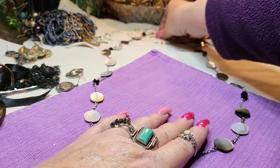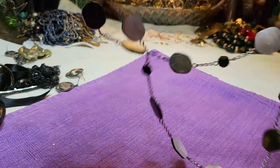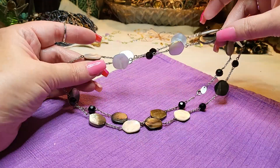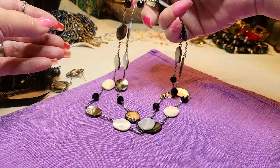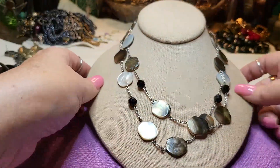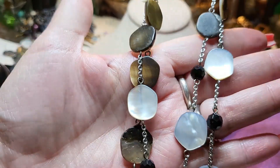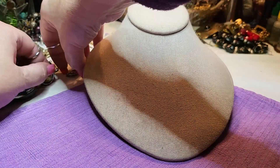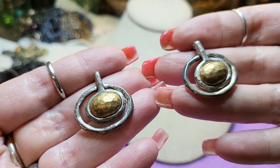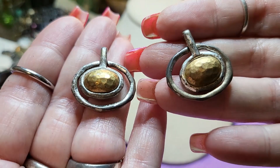It has a hang tag - Leah Sophia. Very nice. I know you probably wouldn't double it but you could, it's long enough. Very pretty, either side is beautiful, and that one's silver tone. Then we have some earrings - silver tone and brass tone posts, hammered. They look like little brooches but they're Chico's. Very nice Chico's, love those.